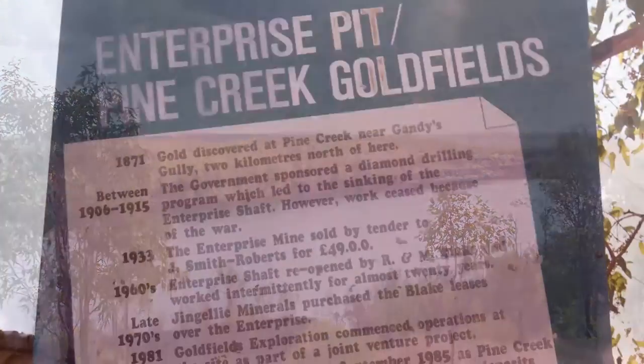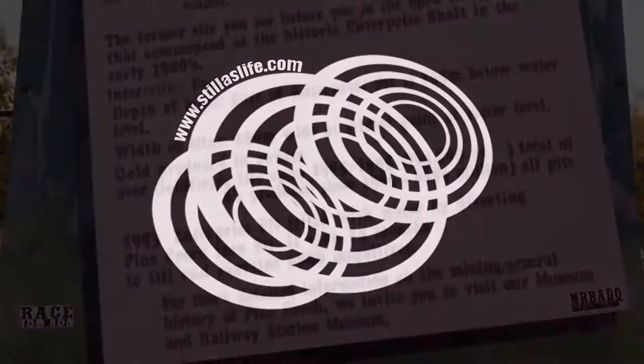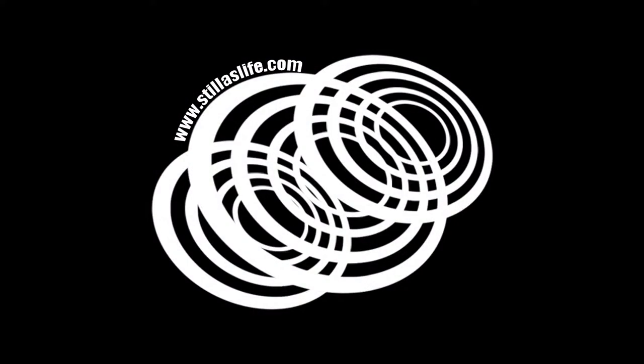And that's about all there is to see in Pine Creek on a weekend. I hope you found this video helpful. Be sure to like it and subscribe to my channel, or check out my blog for more from our Darwin to Perth road trip.